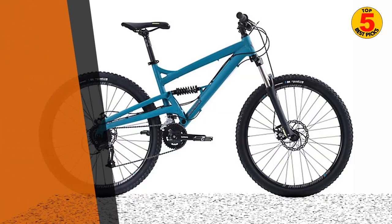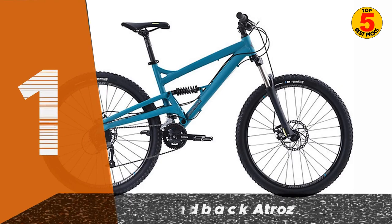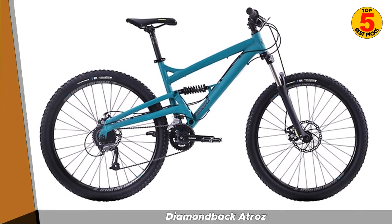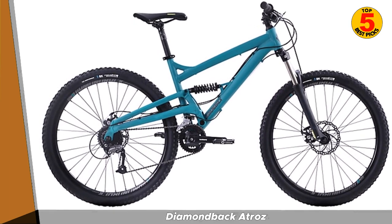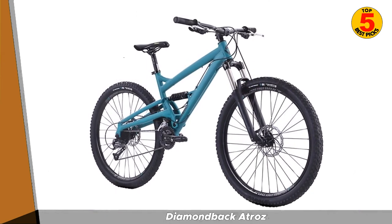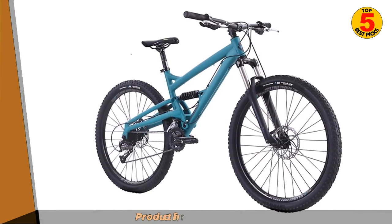And finally, at number 1, we have the Diamondback Atroz. The Diamondback Atroz is a high-performance full-suspension mountain bike that offers a variety of features at an affordable price. It features a 120mm travel suspension fork and a 120mm travel rear shock, which provides a smooth and comfortable ride on challenging terrain.